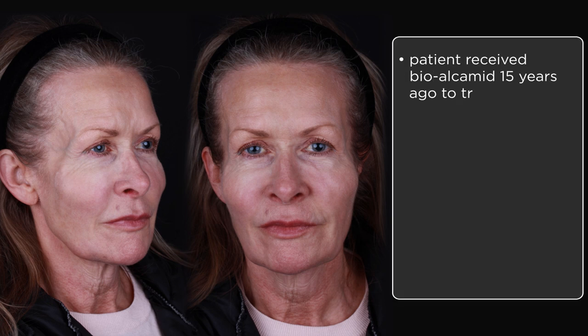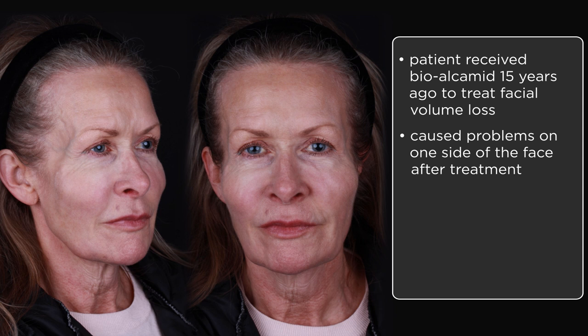Let's get to our case. This is our patient. She's a 57-year-old lady who is suffering with significant aesthetic disfigurement due to pre-existing filler treatment. As you can see, the mid-face appears very overfilled and lumpy. She reports that she had a product called BioAlchimid around 15 years prior to treat facial volume loss. She describes there was some mishap with it on one side. She's never been completely happy with its appearance. Over time she has noticed that the surface has become lumpy.